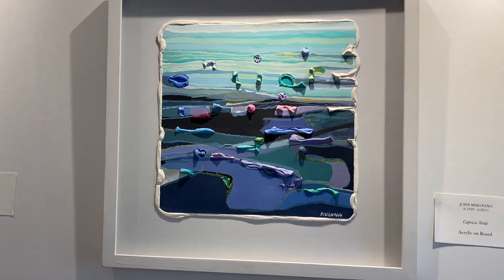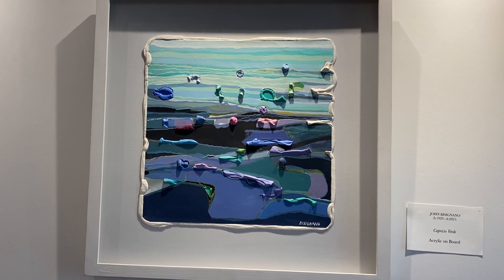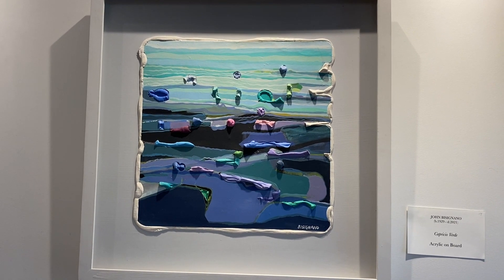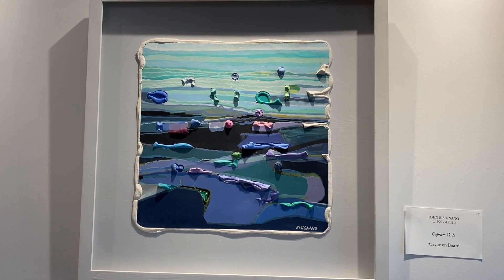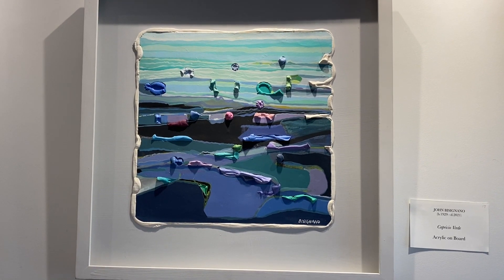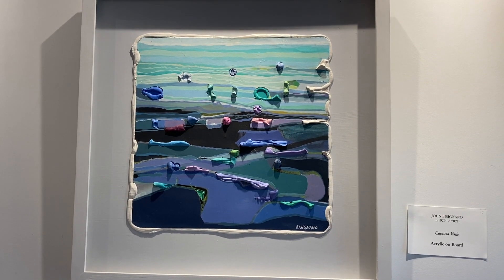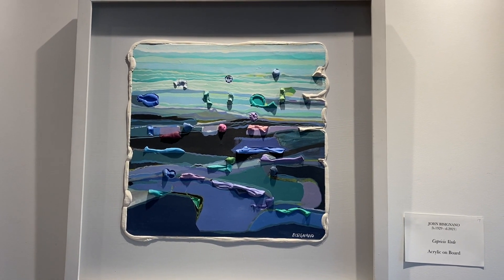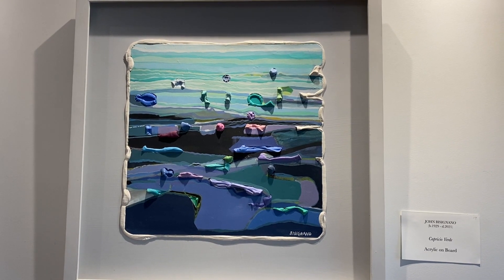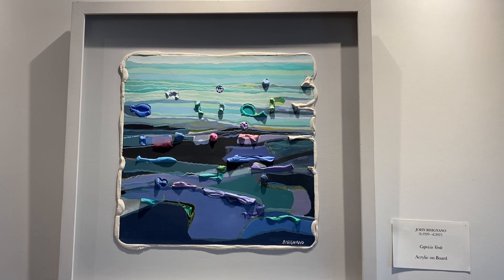Capriccio Verde is John's beginning with abstract. In painting, capriccio means an architectural fantasy and falls under the term landscape painting. Here, green and the extraction of landscape presents a home, perhaps, for fairies and gnomes.